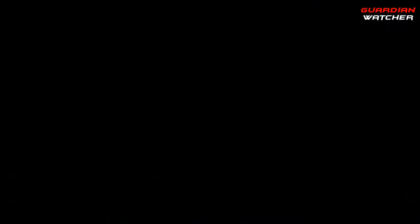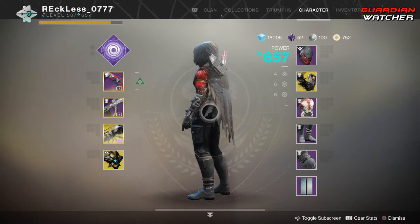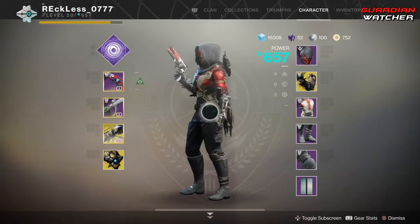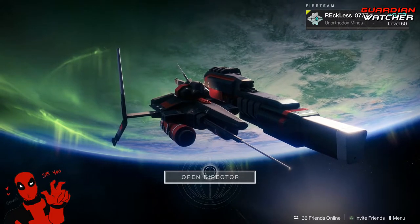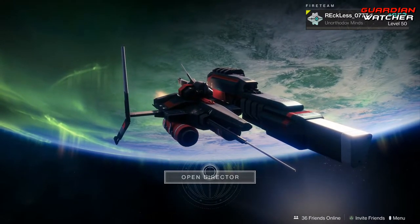Going back to Xur, before we get into the video, if you guys haven't already entered into the Destiny 2 Forsaken giveaway for the month of April 2019, then click on our link in the description box below for your chance to win. Come April 2019, I will be doing giveaways a little bit differently, and I will give you guys the details on that a little bit later on.